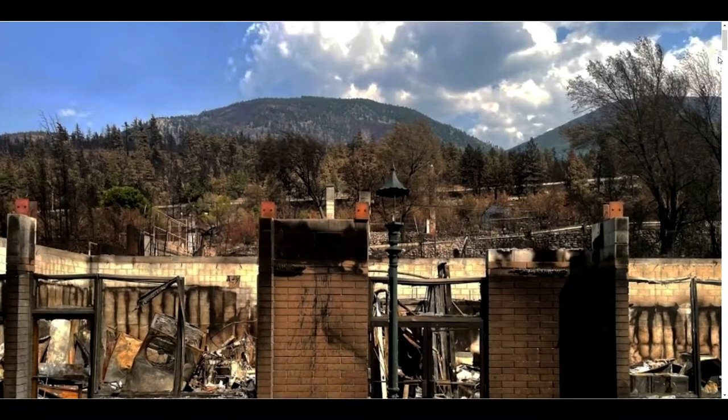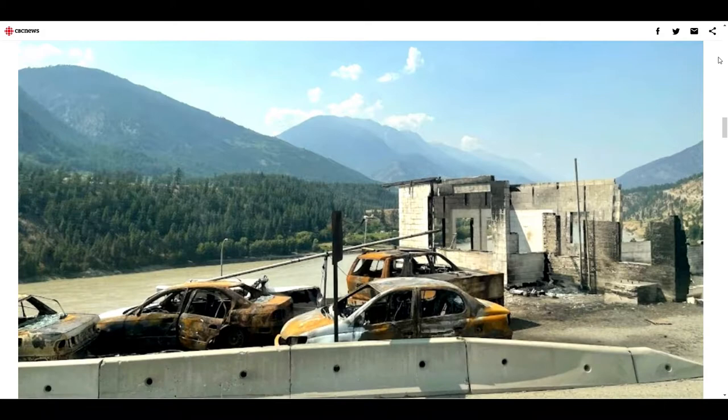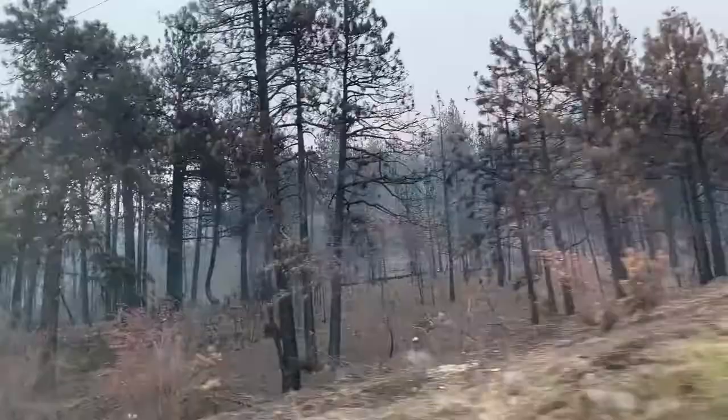This was pretty intense. Just a few weeks earlier, Lytton was destroyed by a wildfire. Roughly 1,500 people in the area were evacuated. Although we never did end up driving down through Lytton, apparently 90% of the town had been destroyed. Unbelievable that the entire town was gone so fast. And as you can tell in this video, the entire area was still smoky.